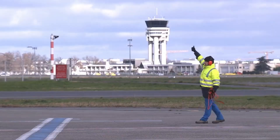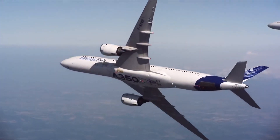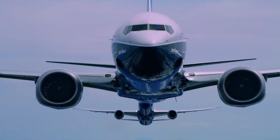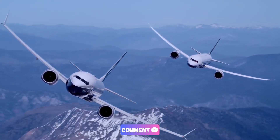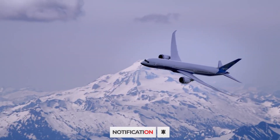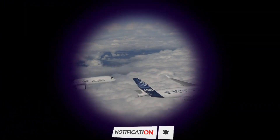What do you think? Will Airbus's enhanced A350 give it the edge over Boeing in the long-haul market, or will Boeing bounce back with its own innovations? Let us know in the comments below, and don't forget to subscribe to stay updated on the latest in aviation technology. Thanks for watching, and see you in the next video!